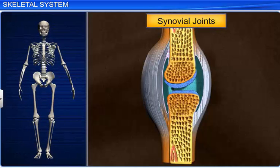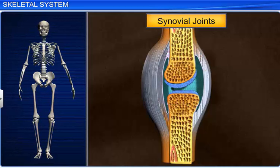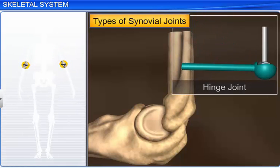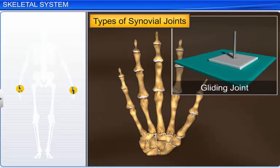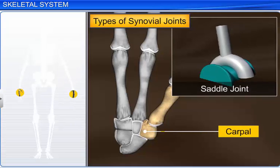The last type is the synovial joint, which is characterized by the presence of a lubricating fluid called synovial fluid, filled in a synovial cavity between the articulating surfaces of the two bones. These joints allow a considerable degree of movement. There are several types of synovial joints, such as the ball and socket joint between the humerus and scapula, hinge joint between the ulna and humerus, pivot joint between the atlas and axis vertebrae, gliding joint between the carpals, and the saddle joint between the carpal and metacarpal of the thumb.